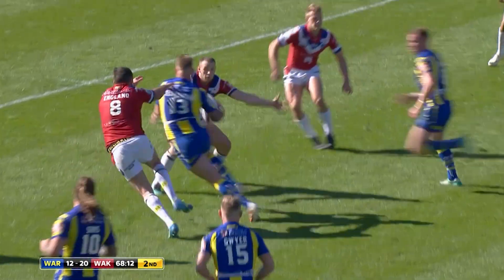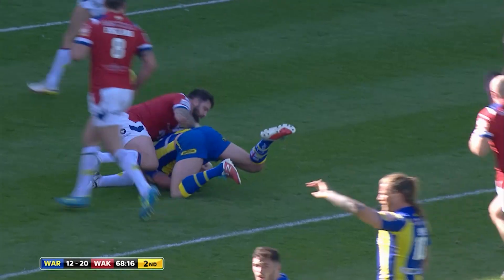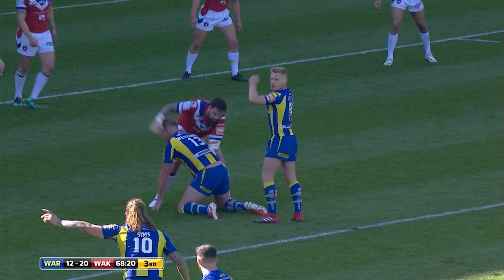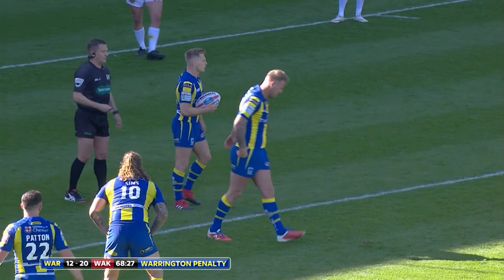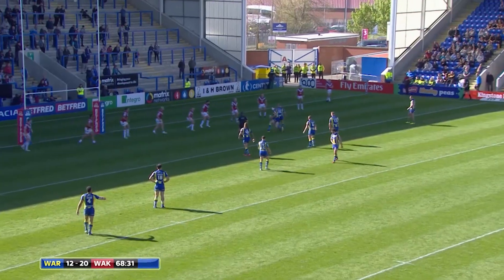This is Joe Westerman — Westerman is through and on, but an important tackle from Max Jowett saves a certain try. But here's a penalty given away by Craig Hubie. It's a clever play from Joe Westerman — he traps Craig Hubie's arm into the tackle.